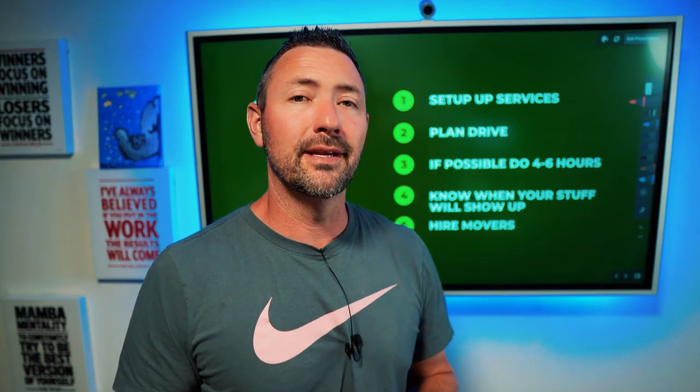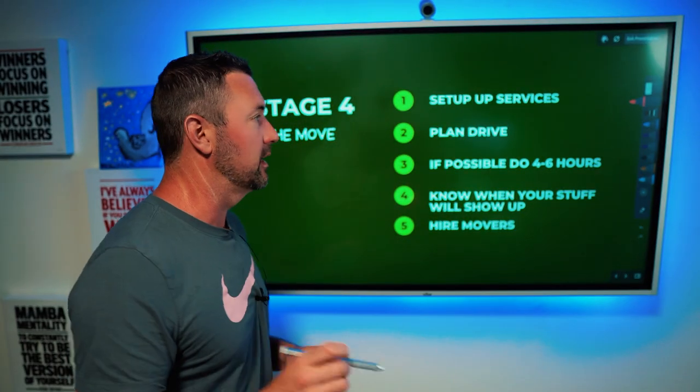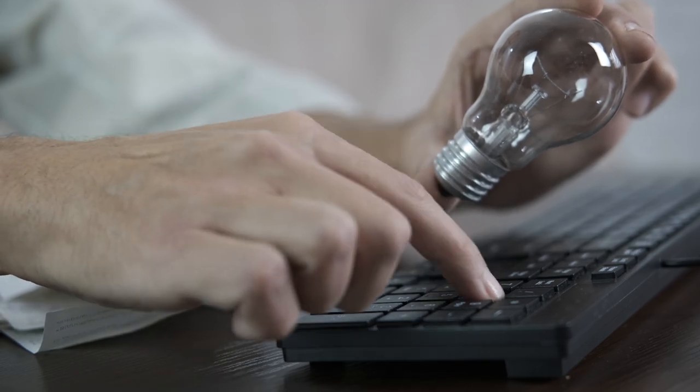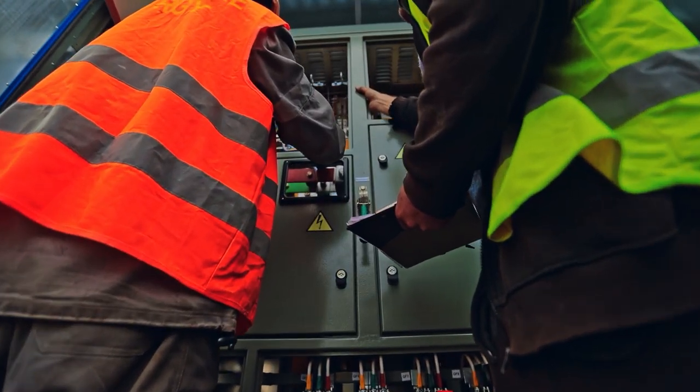If these videos have helped you in any way, make sure you go down and hit that like button and subscribe — we do weekly videos filling you in on every section of Houston, exactly what you need to know when moving here. Next thing: set up your services. When I moved into this current house, I had set up my power but didn't double check it — we moved in and power was not on. Make sure you get all of your services — water, power, everything — set up right away. In the next slide I'm going to tell you the two companies I use, one for power and one for internet, and I'll give you a code that gets you a free month.